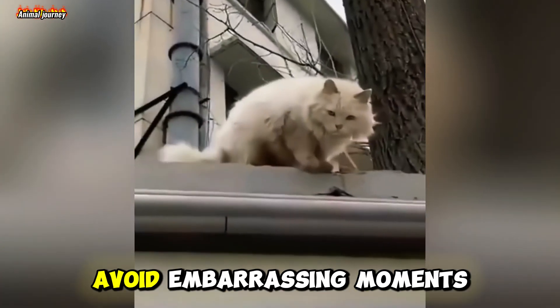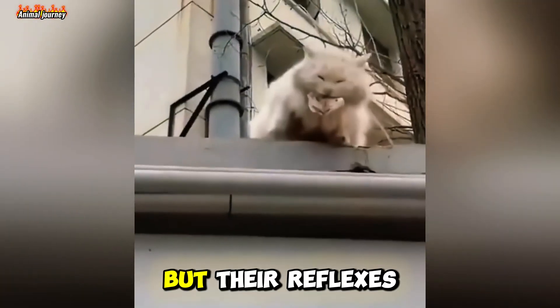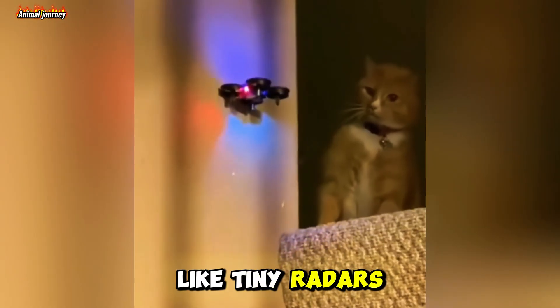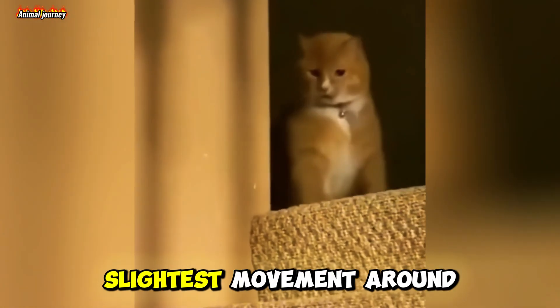It helps them catch prey and avoid embarrassing moments. But their reflexes aren't just about speed. Their whiskers act like tiny radars, sensing even the slightest movement around them.